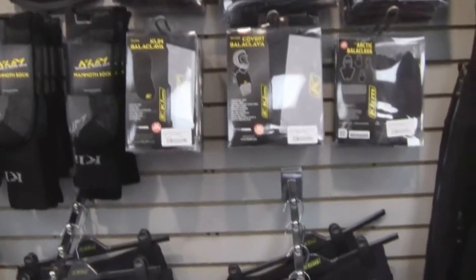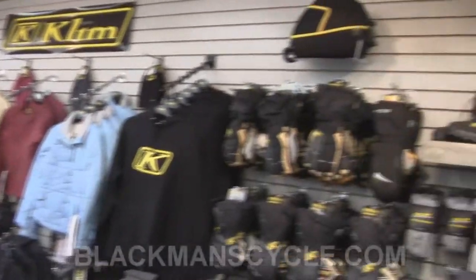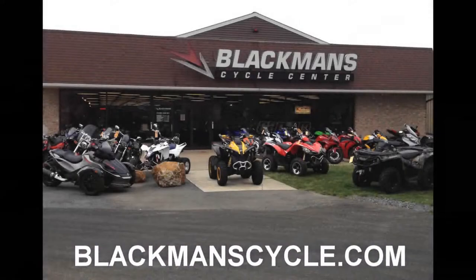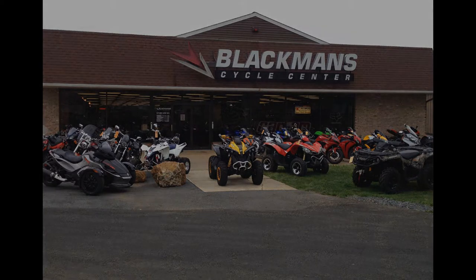Blackman's Cycle Center, 4911 Buckeye Road in Emmaus, Pennsylvania. Online at blackmanscycle.com. Find us on Facebook, follow us on Twitter, and subscribe to our YouTube channel to see more Product of the Week from Blackman's Cycle Center — online at blackmanscycle.com. All things power sports for over 56 years. Blackman's Cycle Center will not be undersold.